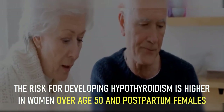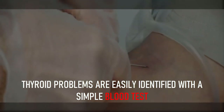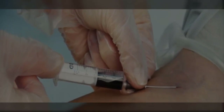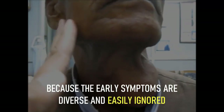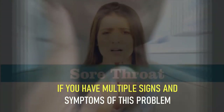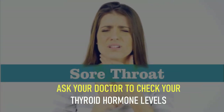The risk for developing hypothyroidism is higher in women over age 50 and postpartum females. Thyroid problems are easily identified with a simple blood test and can often be fixed with the right medicines, but most cases of hypothyroidism remain undiagnosed because the early symptoms are diverse and easily ignored.